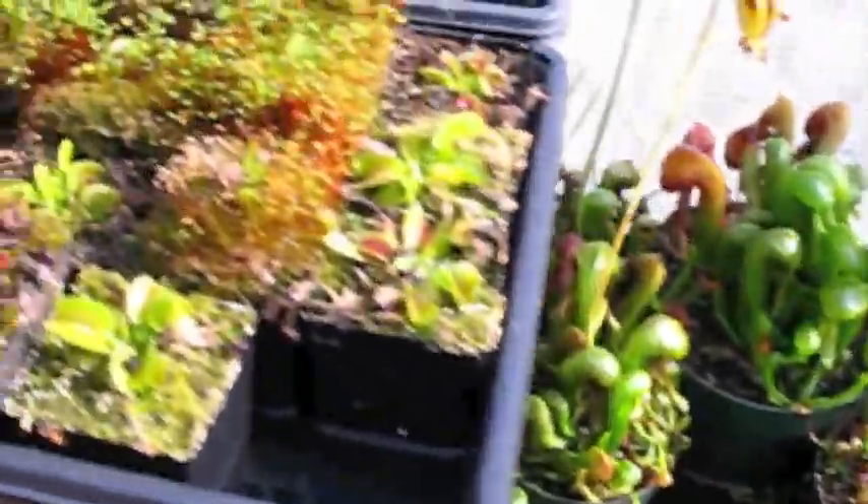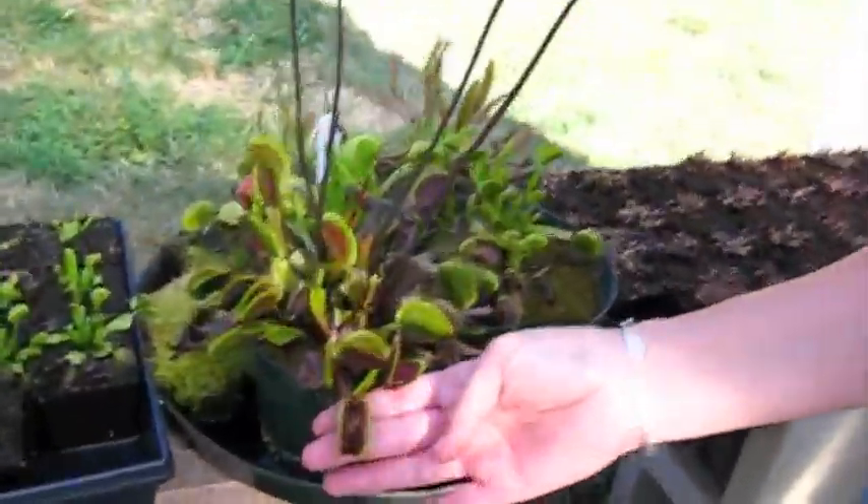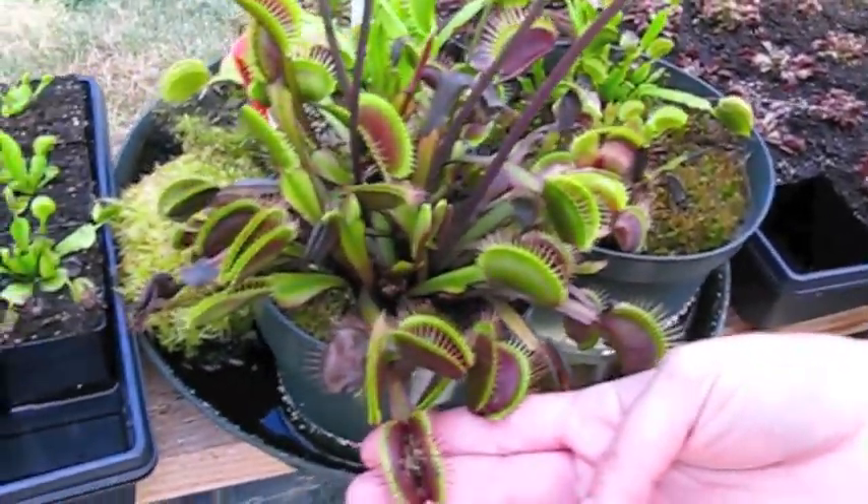And lots of Venus flytraps — lots and lots of them, hundreds and hundreds of them. That is a big one. I could catch a big bug with that.